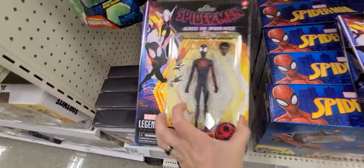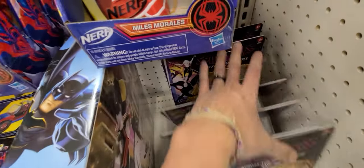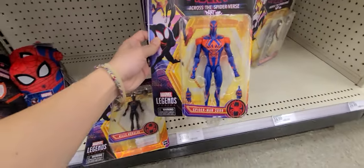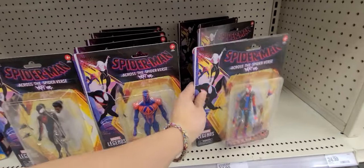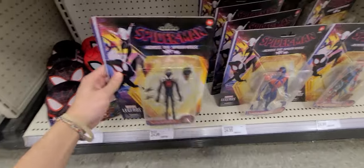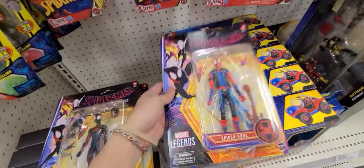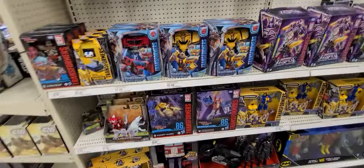Oh look at that guys — we got Spider-Punk! Do we have Gwen here? Oh my gosh. No Gwen though. Let me line these up — we got Spider-Man 2099 here too. That's awesome. Miles — so unexpected! But this is cool, we're definitely scooping. Definitely taking Miles home today. Just debating on Spider-Punk.